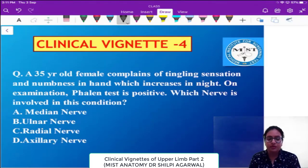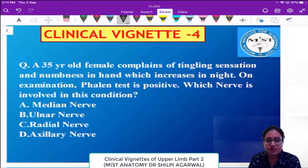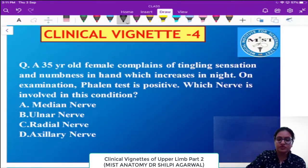Let us read this question: a 35-year-old female complains of tingling sensation and numbness in the hand which increases at night. On examination, the Phalen test is positive. Which nerve is involved in this condition?